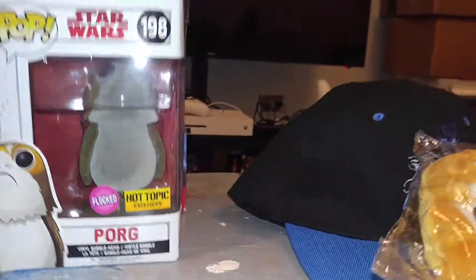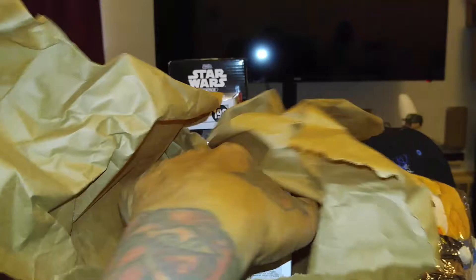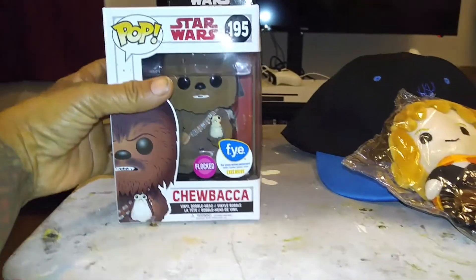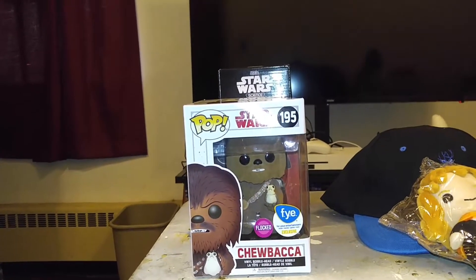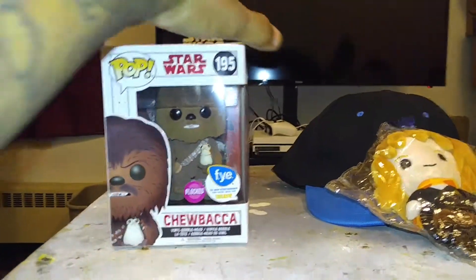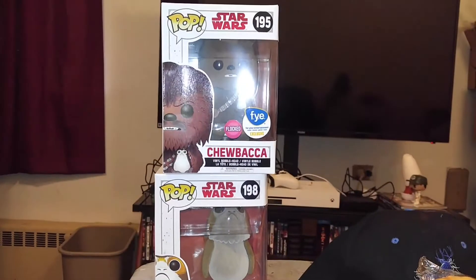Next we got something in the paper. Let's open it. Oh, flock! FYE exclusive Chewbacca. Now I have two — one in the box, one out of the box. That's what I'm talking about. Thank you, Cat. Oh, that is so awesome.